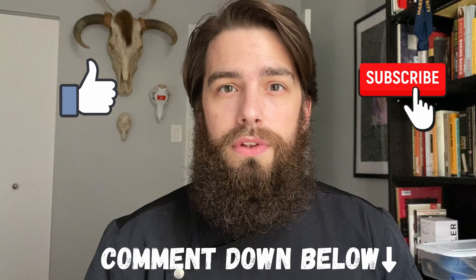Before we get into the video, can you guys please like and subscribe and comment below for any future videos that you'd like to see me do? Let's get the ball rolling.